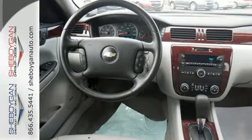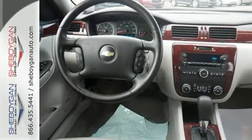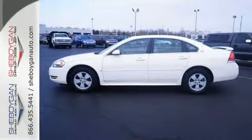Proven mechanical systems, confident handling, and numerous safety features make this Impala an intelligent choice.